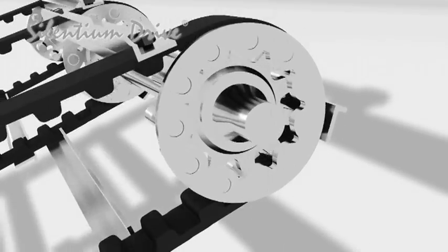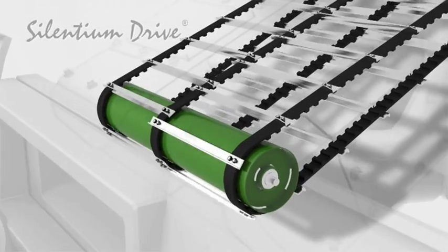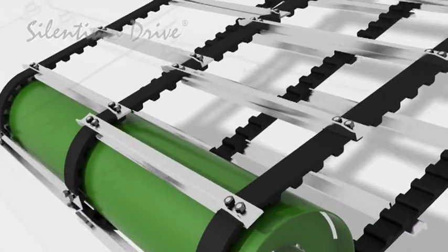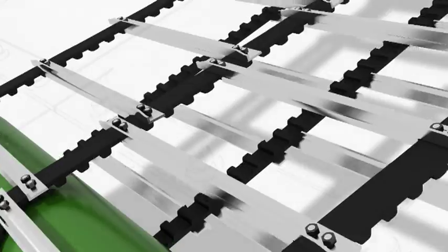The return end of the conveyor is realized by a continuous roller across the full width of the belt, or single return wheels per belting. The crossbars are directly bolted onto the belting.